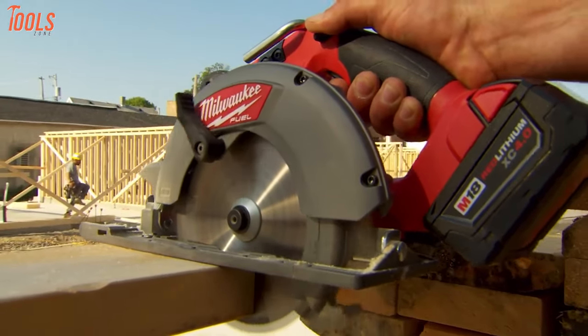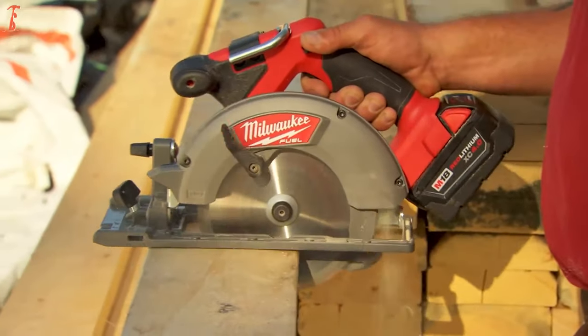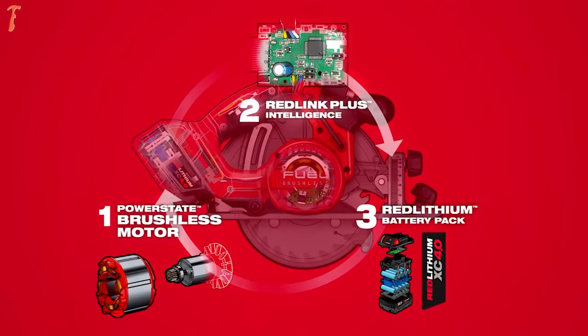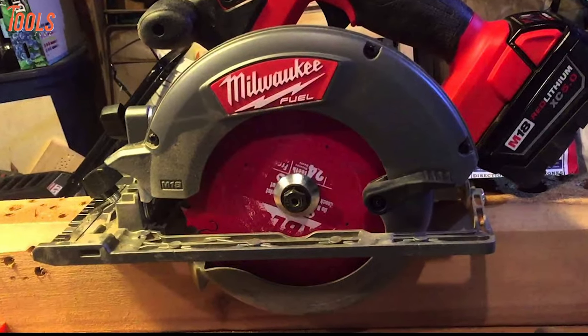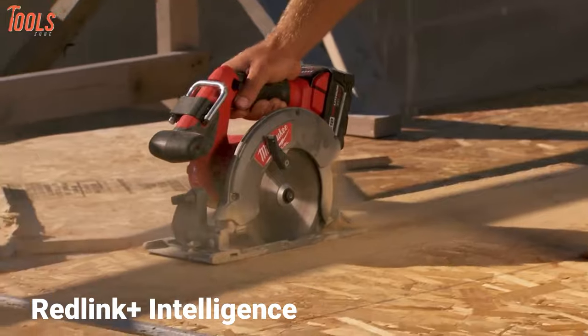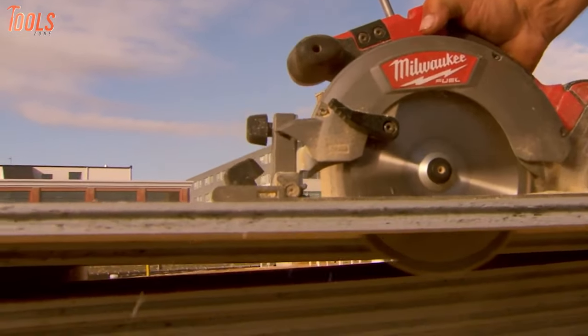Since it's cordless, you can carry it to any job site and cut wood efficiently to match your project. Its red lithium battery pack can deliver more runtime and provide maximum longevity compared to other batteries. Besides, its built-in red link plus intelligence ensures your tool stays safe from overheating and overload.